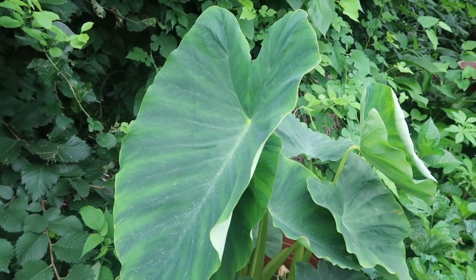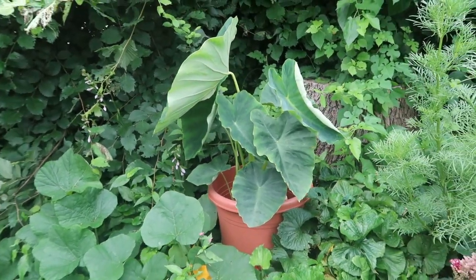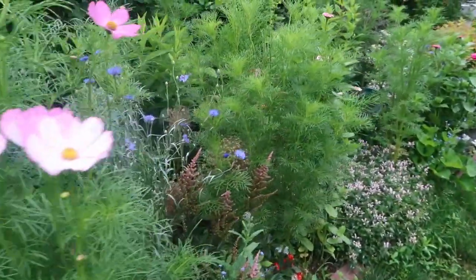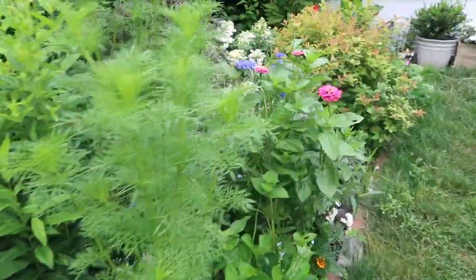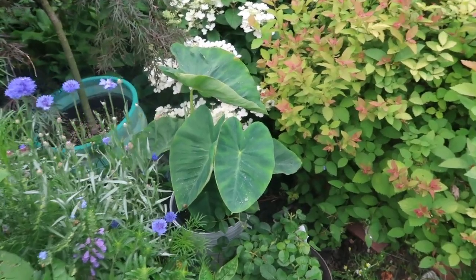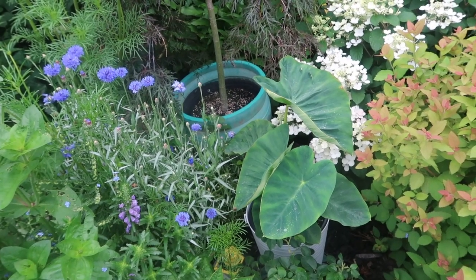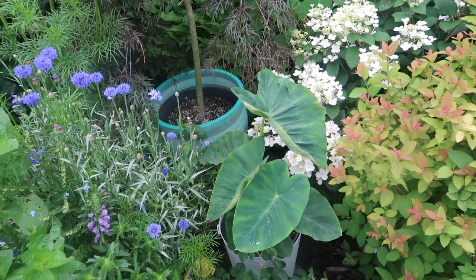Isn't that pretty? I also have another batch here in a container, which is up here in this part of the garden, and it is growing really well here. That pot is bigger than I had it in before, so they have more room to grow. I think that this is looking good here in this spot as well.